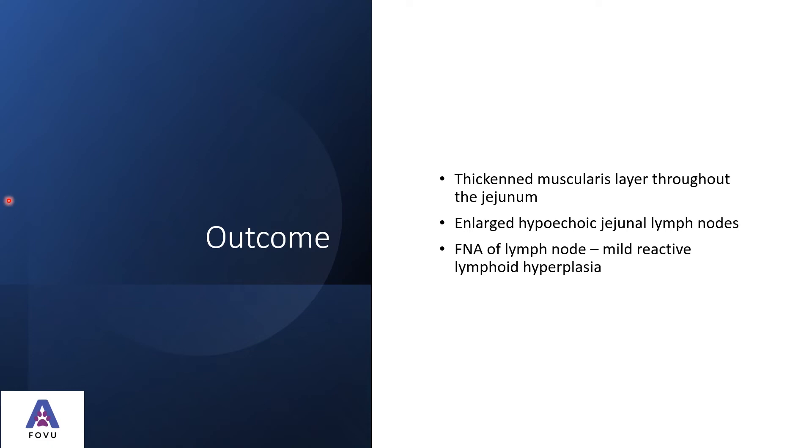We had a thickened muscularis layer throughout the jejunum and an enlarged, hypoechoic jejunal lymph node. Our top differential was lymphoma given the weight loss and lack of eating, but inflammatory bowel disease was also high on our list. The fine needle aspirate of the lymph node was useful because it's not terribly invasive — it only requires mild sedation, and given that the cat was 19 years old, the owners were reluctant to put her through anything too invasive.